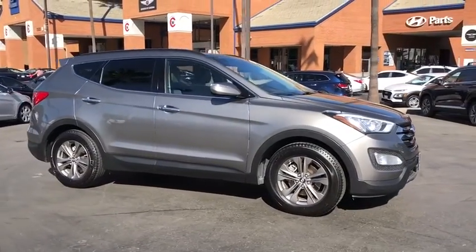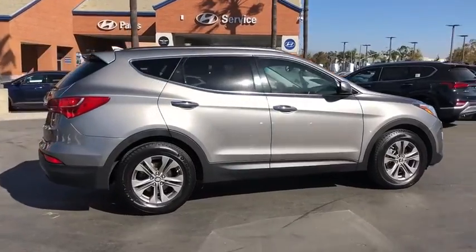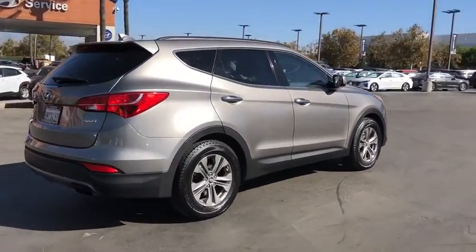You are going to love the 2014 Hyundai Santa Fe. Style, quality, performance, value. Need we say more?